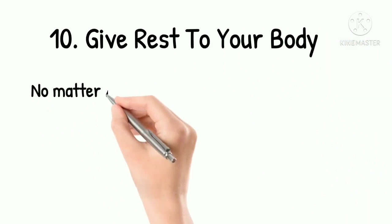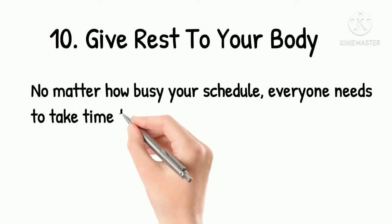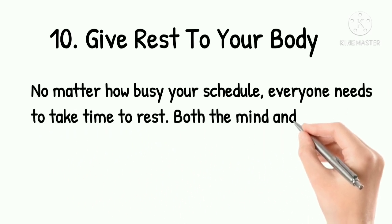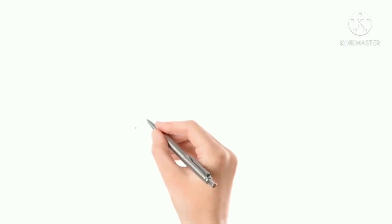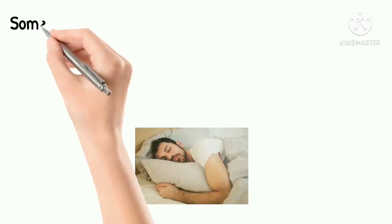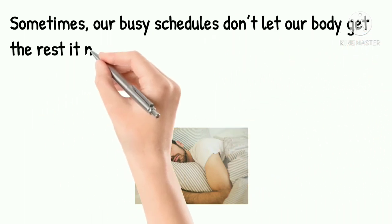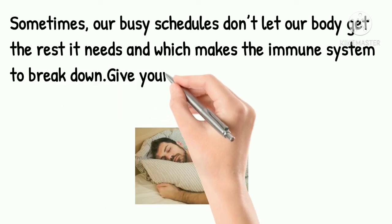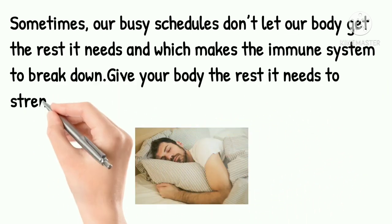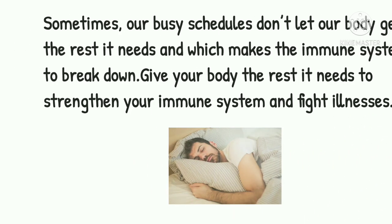10. Give Your Body Rest. No matter how busy your schedule, everyone needs to take time to rest. Both the mind and the body need time to recharge. Our busy schedules often don't let our body get the rest it needs, which causes the immune system to break down. Give your body the rest it needs to strengthen your immune system and fight illnesses.